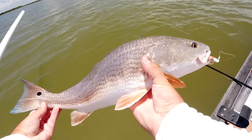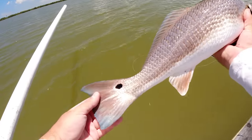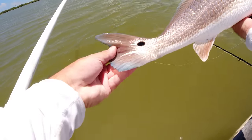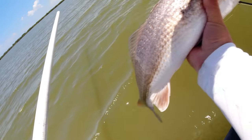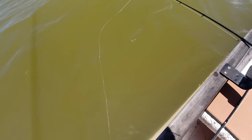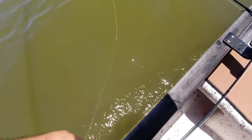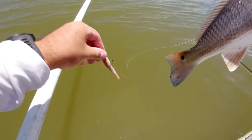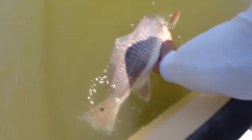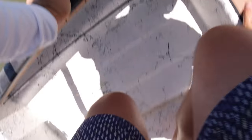Nice one, bright blue tail — oh yeah! They have been picky, I'll say that again — they have been picky today. Beautiful colors, bright blue on the tail, bright bright blue. Let's get this gulp shrimp out. I'll probably fish 10 to 15 more minutes, see if I can maybe get lucky and grab one more. Gulp shrimp's out, get this guy back in the water. The water is really warm today.